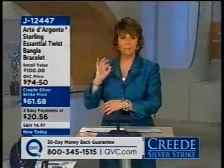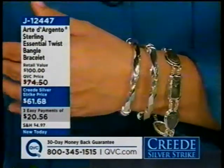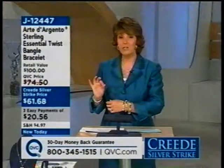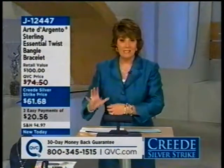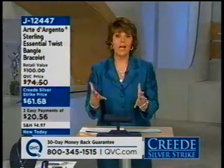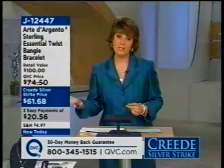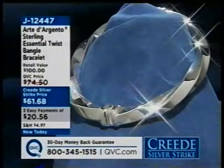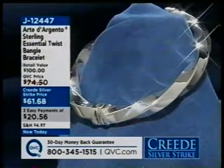If you'd like this piece of sophisticated, beautifully crafted sterling silver from Italy, that's what J12447 is all about. The Easy Pay is only good until noon Eastern — three easy payments of just $20 and change.